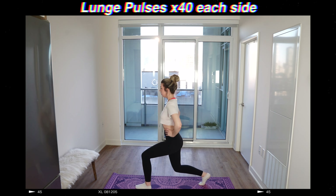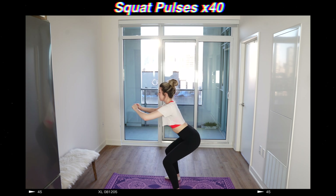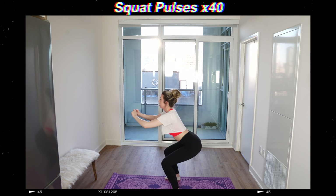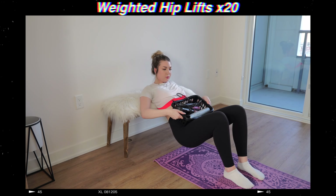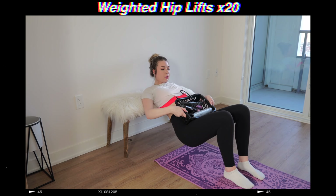Next up is lunge pulses on each side and then squat pulses because we're really just chasing that booty. And finally, I decided to do some hip lifts, but I'm using some hair products and hair tools as a makeshift weight.